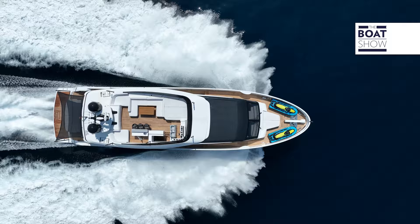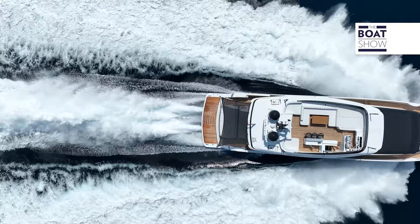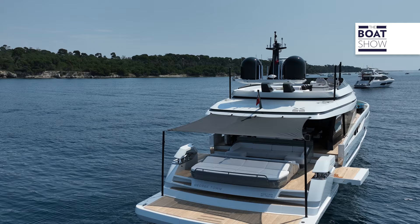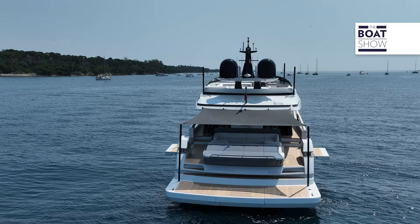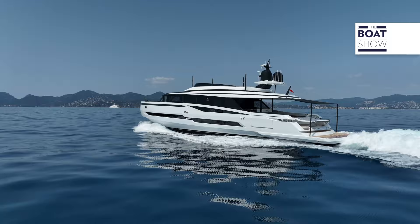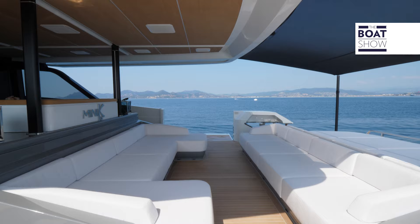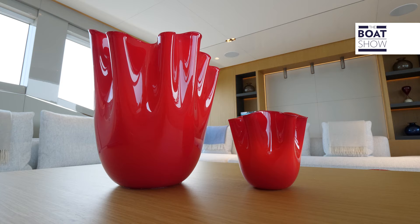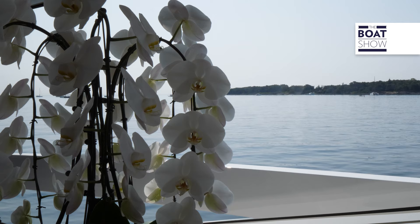Extra Yachts specializes in the development of yachts from 24 to 40 meters, including catamarans. The range has been developed with the advanced technical expertise of ISA Yachts. Extra Yachts is a brand of ISA Yachts, which is part of the Palumbo Super Yachts Group. Excellence is achieved by entrusting different parts of construction to those with the highest skills. The naval architecture is by Marco Arnabaldi's engineering studio, an expert in hull design for water jet propulsion. The exterior design is by Guida Design, and Luca Dini Design designed the interiors, all coordinated by Palumbo Super Yachts.